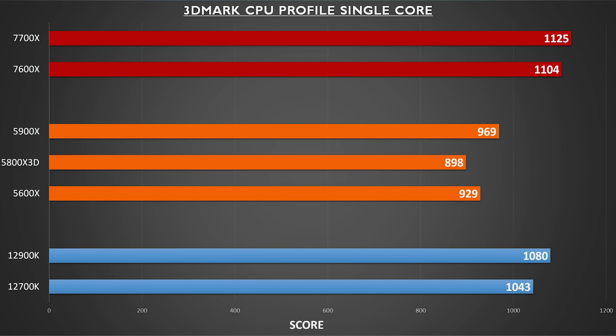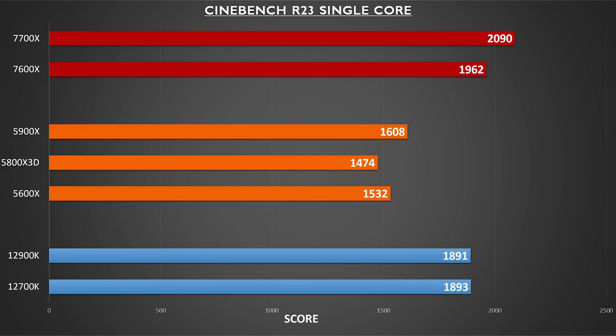Both of the new chips even outperformed the 12900K, which was the previous leader in this category. Moving over to another single-core test for validation, we can see similar results in the Cinebench R23 single-core metric. The 7700X here even broke 2,000 points, which is the first time I've ever seen that happen in a stock CPU.